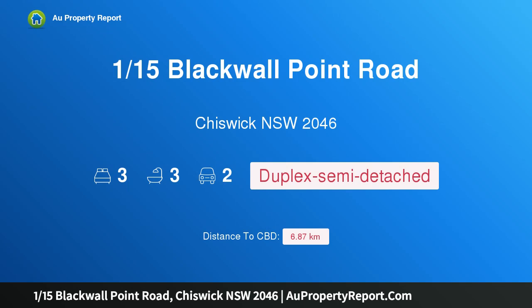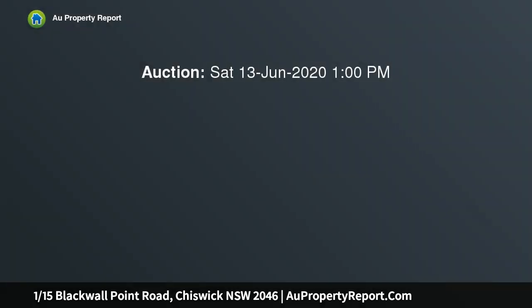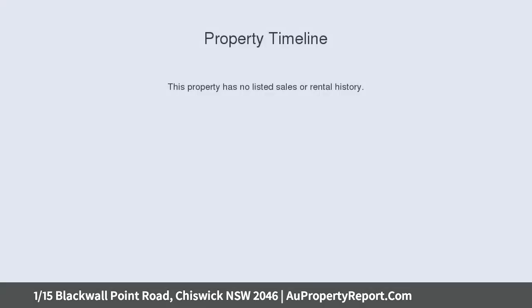Hi, I am glad to introduce property 115 Blackmore Point Road, Chiswick NSW 2046. Terrace style duplex with city views — a family friendly tri-level layout, plentiful outdoor space and superb views make this spacious duplex an ideal alternative to a terrace in a prized peninsula setting surrounded by parkland.